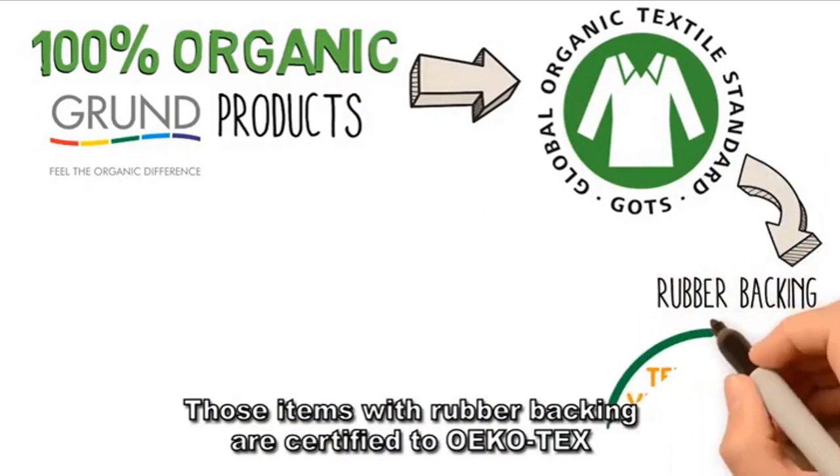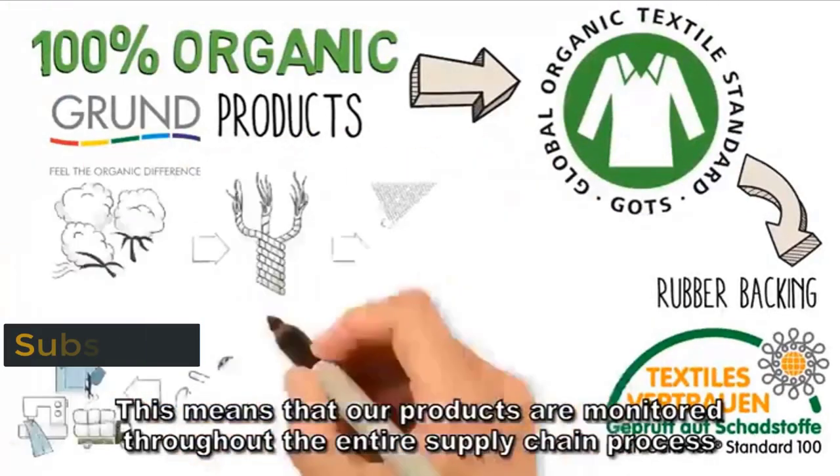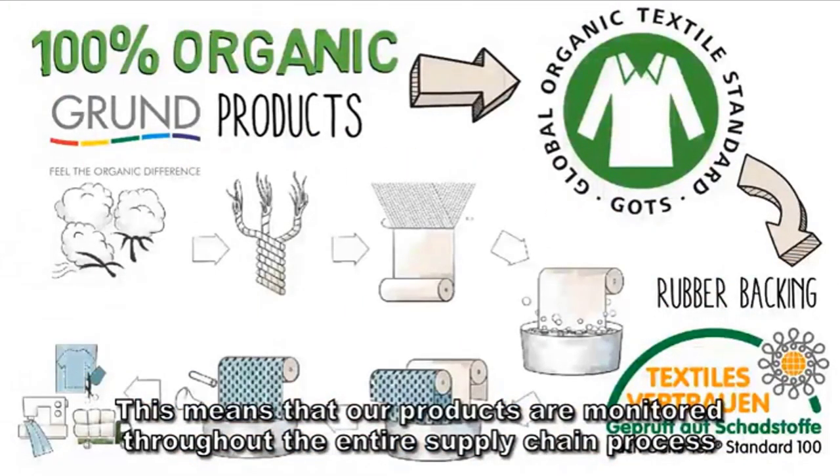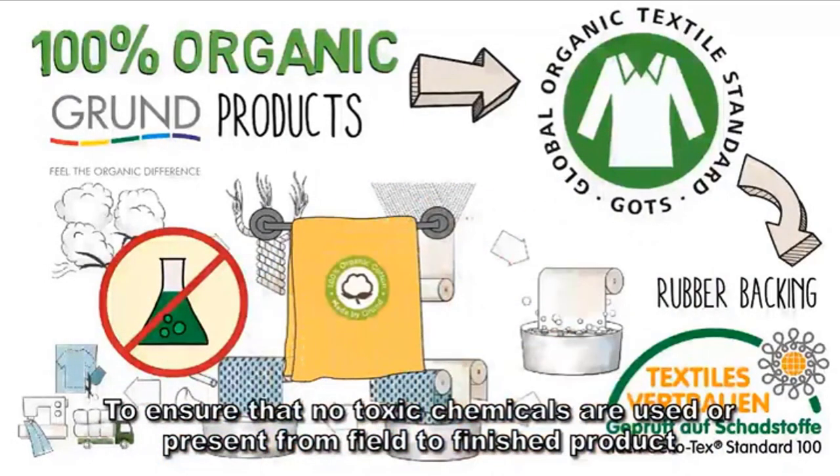Those items with rubber backing are certified to the OEKO TEX. This means that our products are monitored throughout the entire supply chain process to ensure that no toxic chemicals are used or present, from field to finished product.